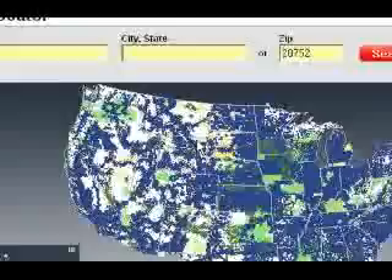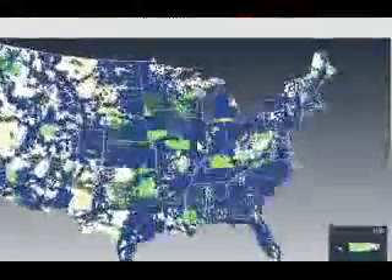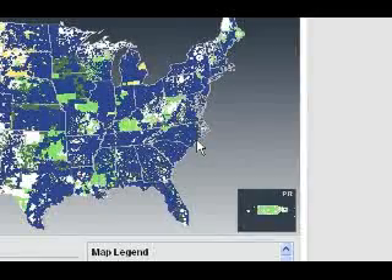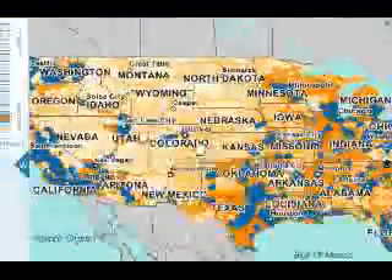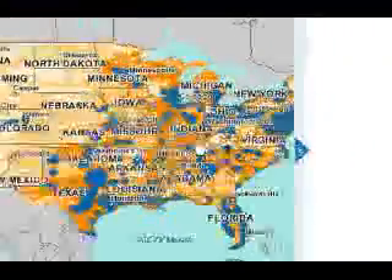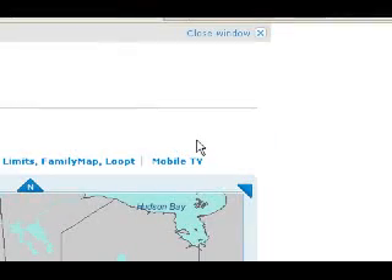California doesn't have as solid coverage as some other places, like North Carolina where I live. Now here is AT&T's broadband coverage... wow. I'm just comparing the two biggest companies.